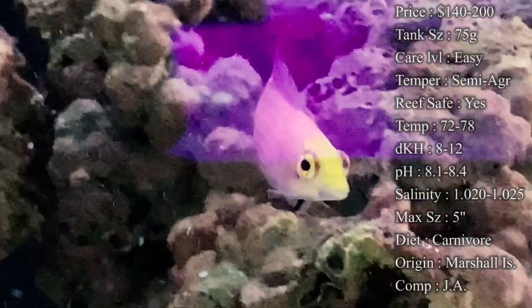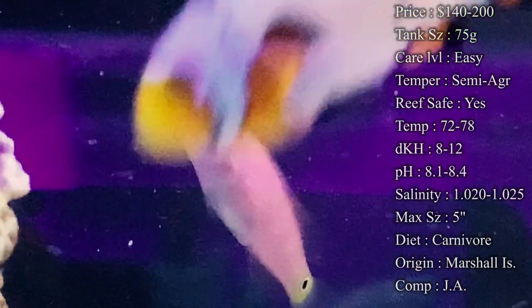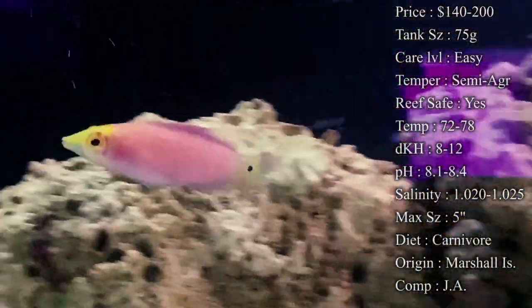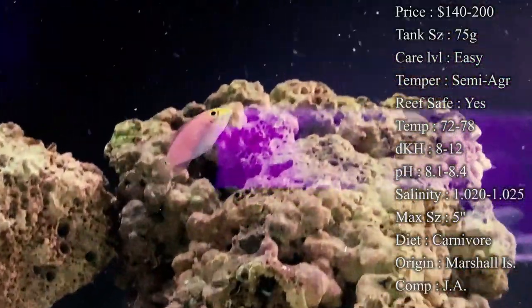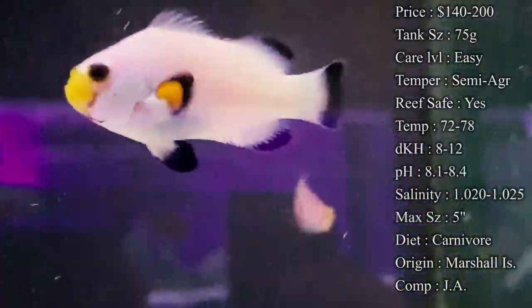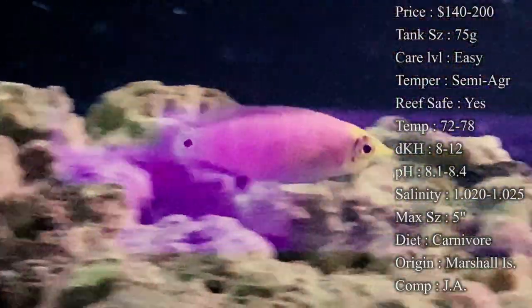Reef compatibility: yes, they are a wonderful reef fish to have. In the wild they're swimming through the reef and live rock all the time, so definitely put them in your reef tank. Temperature: keep it 72 to 78°F, dKH 8 to 12, pH 8.1 to 8.4, and salinity 1.020 to 1.025 — all basic parameters. For acclimation, just treat them like your other fish — about an hour or so and they'll do just fine going into your tank.